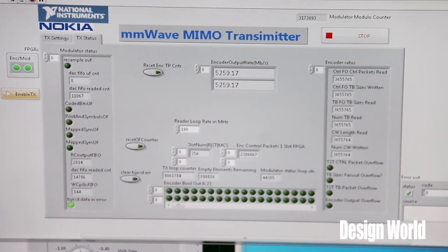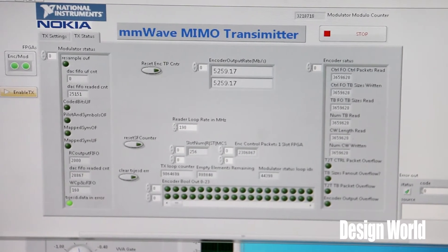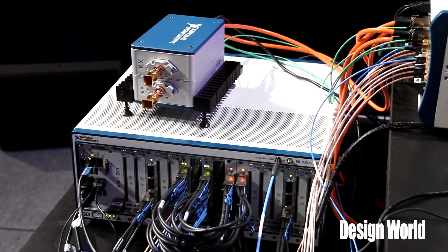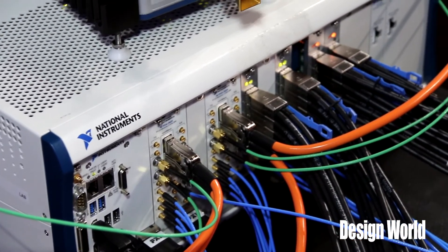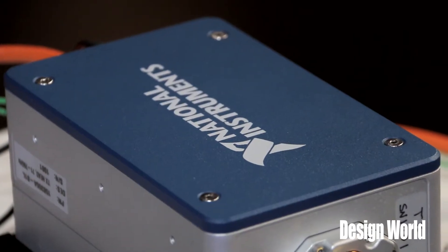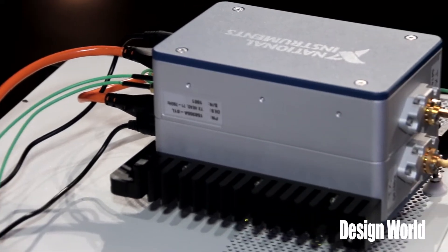We know that there's going to be a 10,000x capacity crunch by 2025. The demand for cellular keeps growing, so we know we're going to have to start looking at frequencies higher than six gigahertz, all the way up to maybe 100 gigahertz, to meet that capacity crunch. At Nokia we believe 5G will exist both below six gigahertz and above six gigahertz up to 100 gigahertz, so we look at both centimeter wave and millimeter wave technologies.